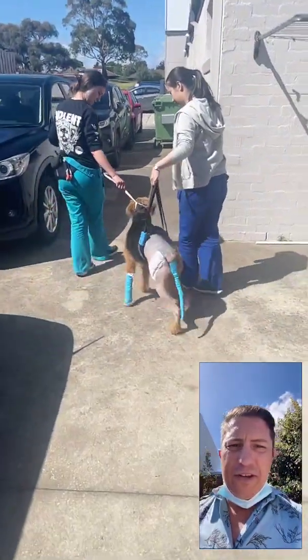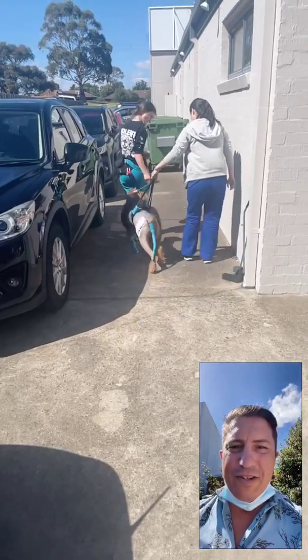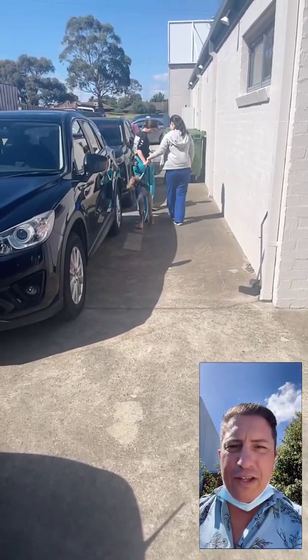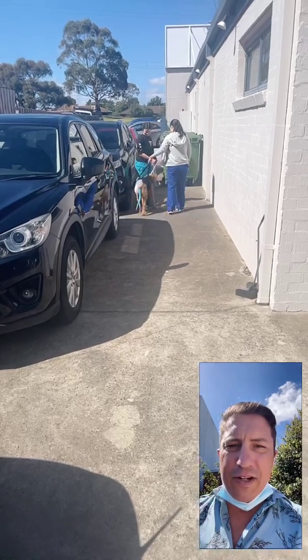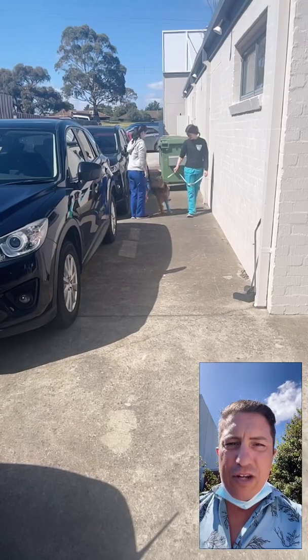Dr. James here again from Vet Dojo, just outside in the sun, trying to spend as much time out here as I can today. I just have a short video here of a patient that came in yesterday for a total hip replacement, and just wanted to give you guys a bit of a look at how these guys are generally functioning.